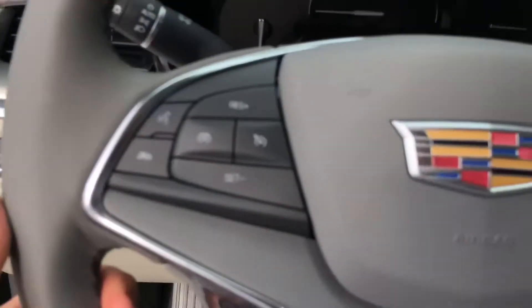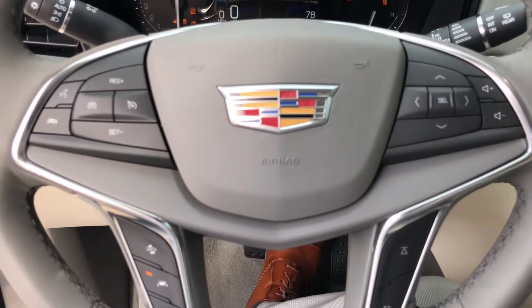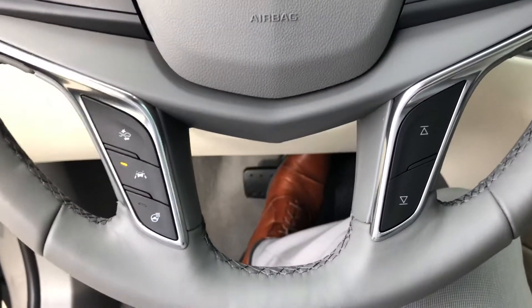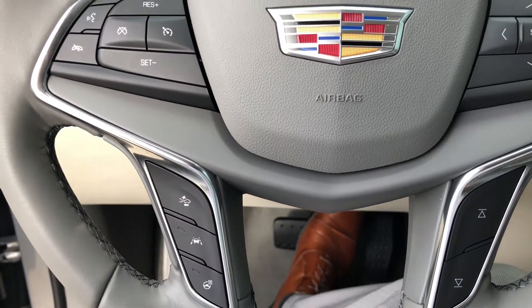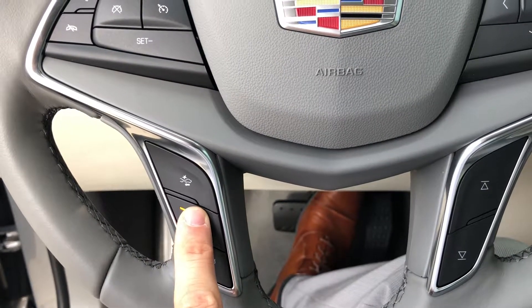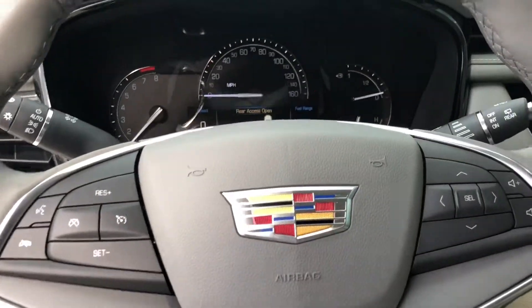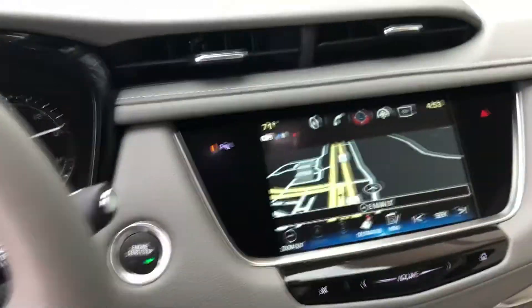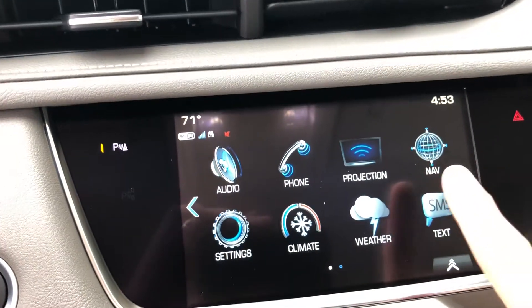Memory seating and a completely redesigned steering wheel. Of course there's push-button start. The Luxury trim comes equipped with your heated steering wheel, lane change alert, and a driver awareness package. Some are equipped with NAV, and this particular one is.